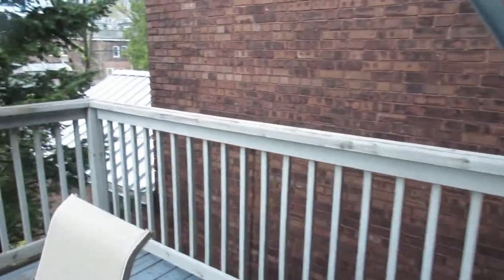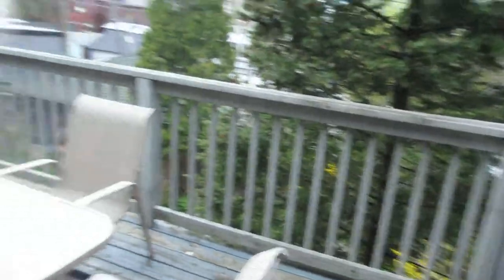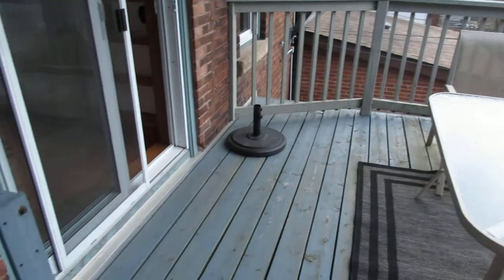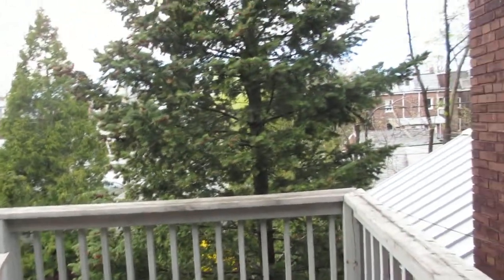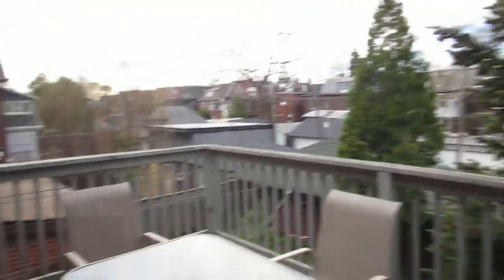Walking out here from the kitchen — how great is this nice big open area! The owners have done such a nice job throughout, with each owner getting lots of outdoor space. Here we are really in the treetops, and I have to say I can hear lots of birds chirping.